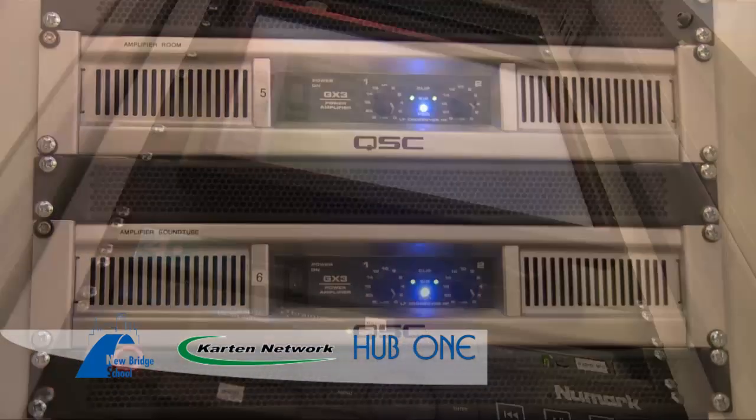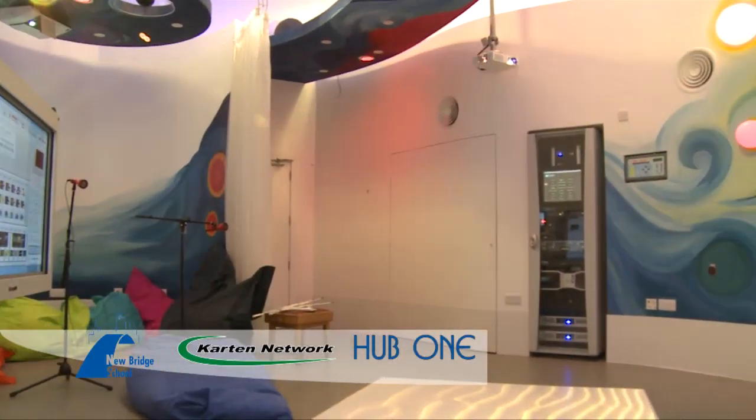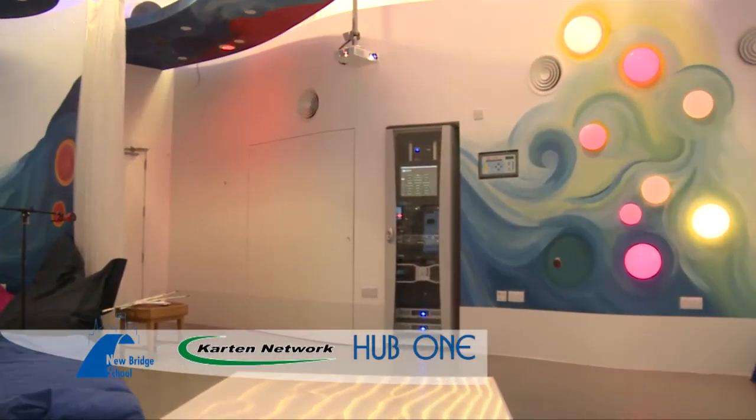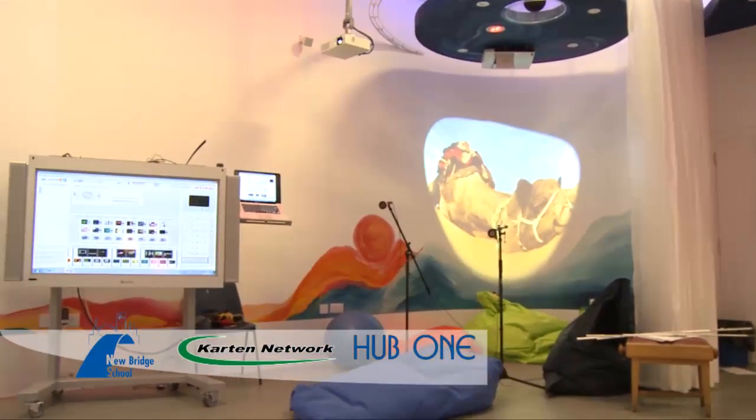Hub 1 is an interactive environment created by 4D Creative. The walls, the floor and all elements of the room — including sounds and lights — all change at the touch of a button. They can also be changed by switches, remote switches and by the use of an iPad app.